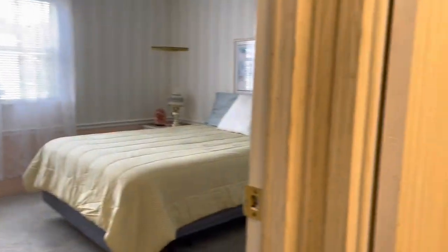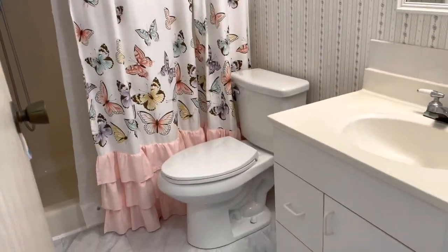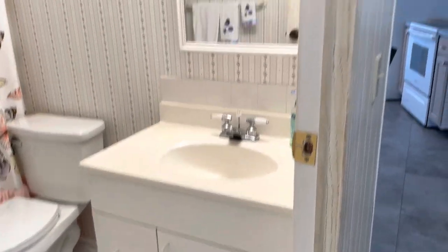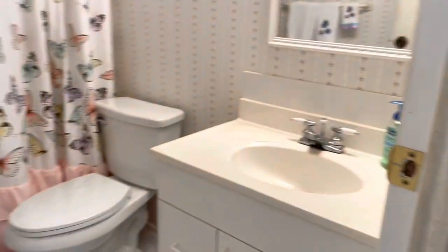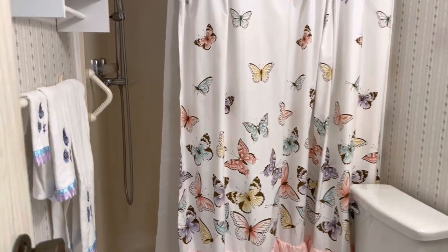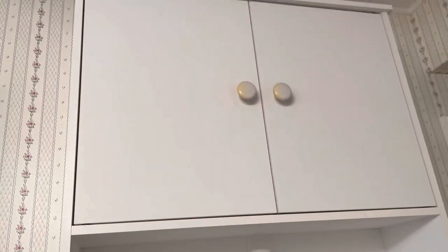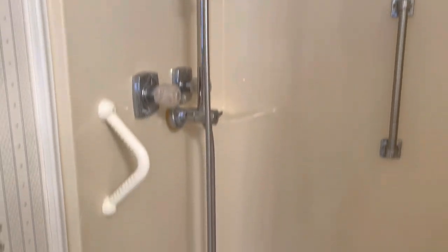This is your guest bathroom. Looks like the vanity's been replaced, lighting's been replaced up there. Butterfly curtain, butterfly towels. There's a medicine closet up there. And there's a handicap bar — excellent.